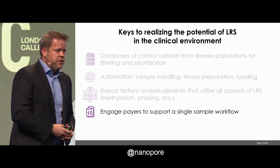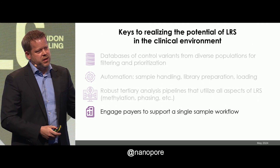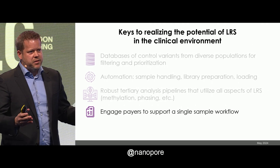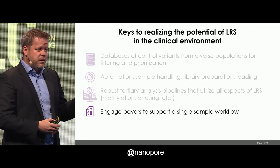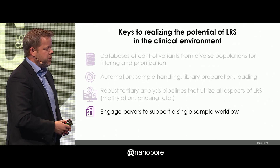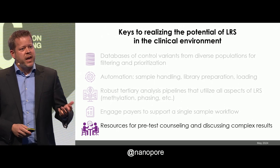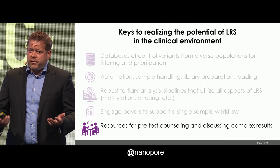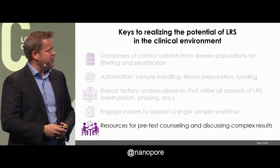In the U.S., we need to engage the payers to figure out how we pay for this. This is a different way of thinking about testing — you're not ordering a specific test for a certain indication, you're ordering a broad test that can cover many indications. I think that's going to be easier in countries with single-payer systems, but I'm not sure. And one thing that's not talked about a lot is that we need resources for counseling and discussing these results. If you've ever tried to return an IKBKG result for incontinentia pigmenti for a family, you'll understand that explaining methylation and segmental duplications is very difficult. So we need good resources to do this.